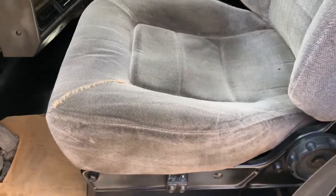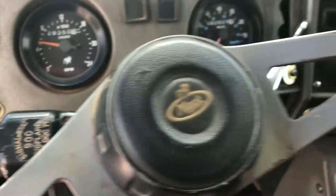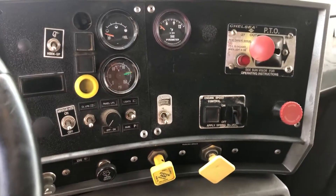The interior is in good shape — not torn or ripped. Engine brake is there.